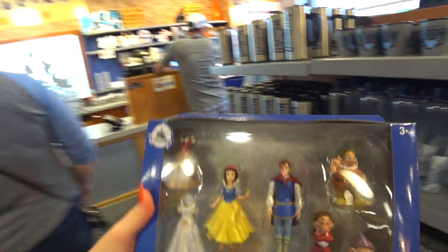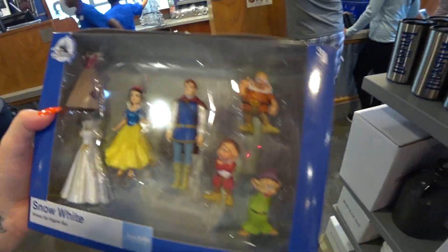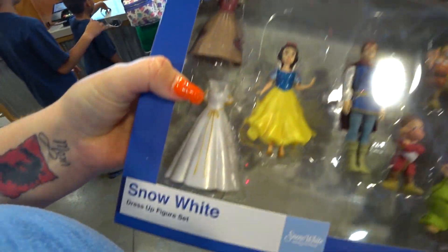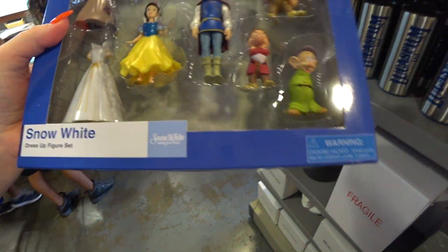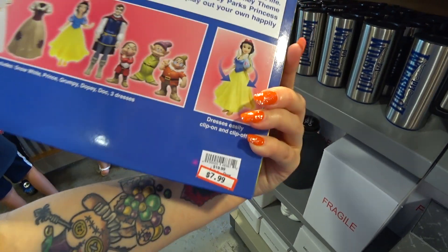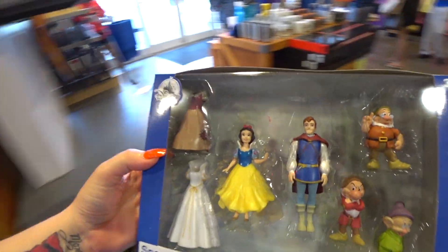I also just put these out on the shelf — Snow White dress-up figure set! You get the little characters and her little outfit: her peasant outfit, her wedding gown, and her other outfit. This is a wonderful playset — it was $20, it is $7.99. There's just a few, so get those wish lists in.